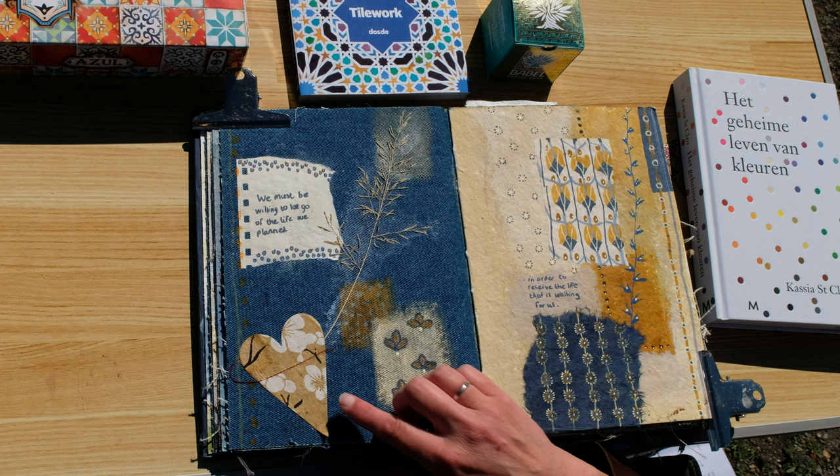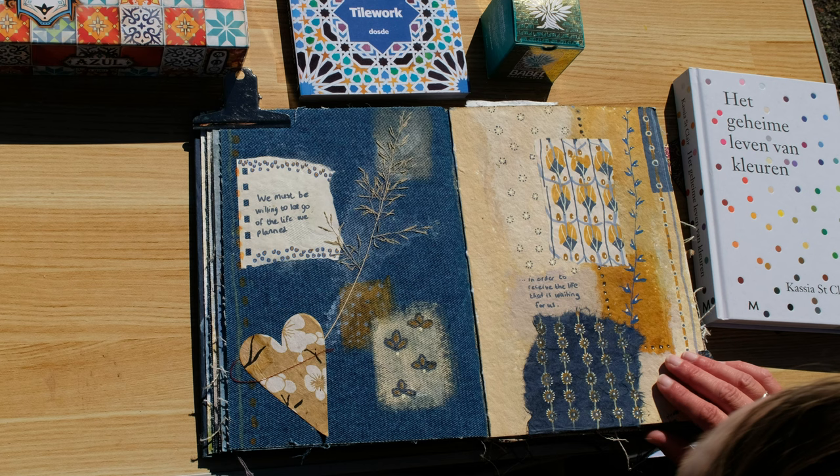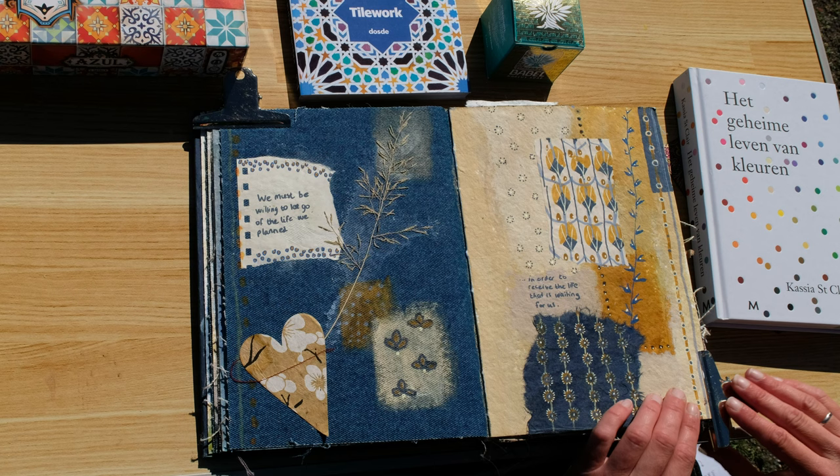This heart fell out of my folder and there was a quote on the back. I couldn't read the name anymore, so if anyone knows who wrote or said this quote, please leave it in the comments.